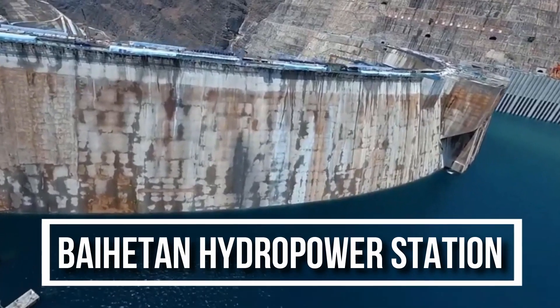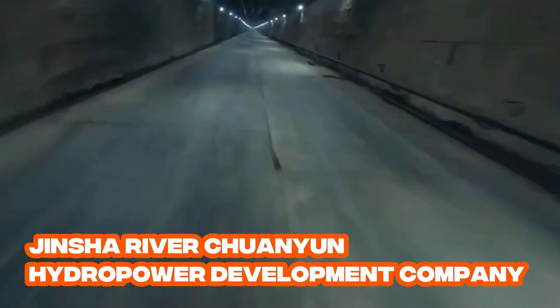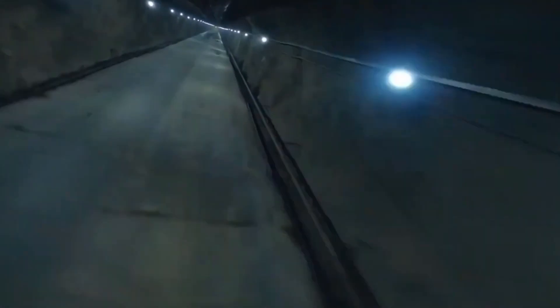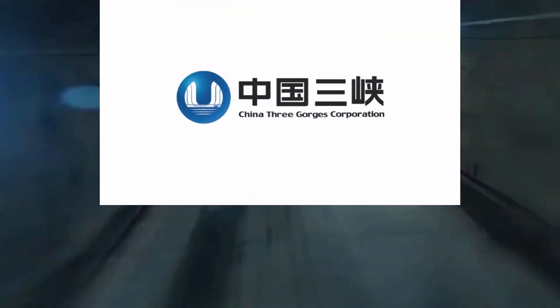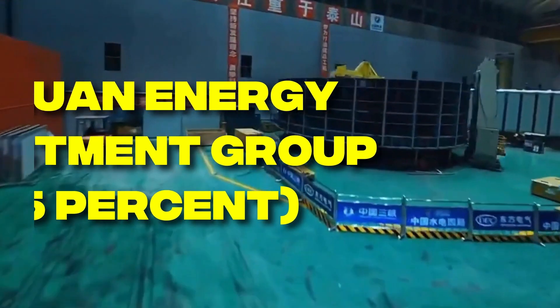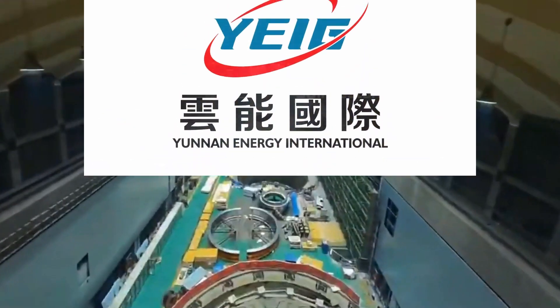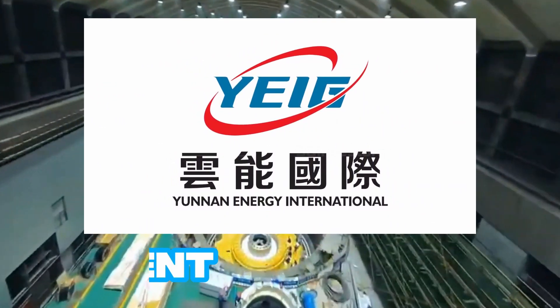The Beihaitan project is being developed by Jinxia River Shanwun Hydropower Development Company, which is a joint venture between China Three Gorges Corporation, or CTG, at 70 percent, Sichuan Energy Investment Group at 15 percent, and Yunnan Energy Investment Group at 15 percent.